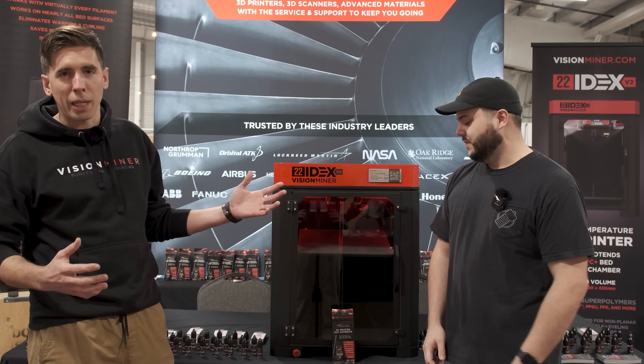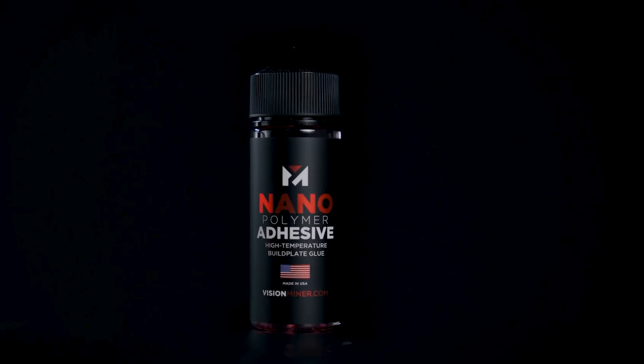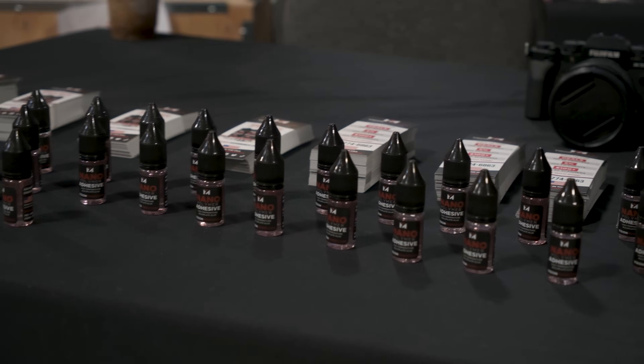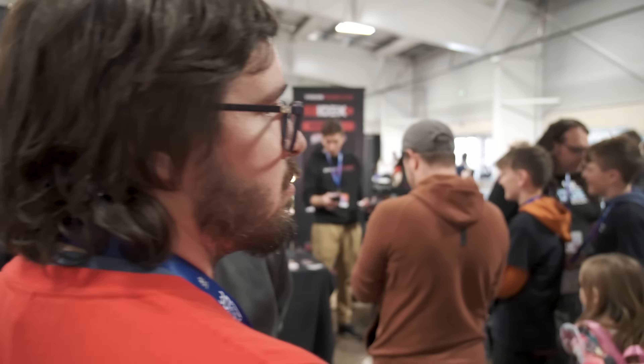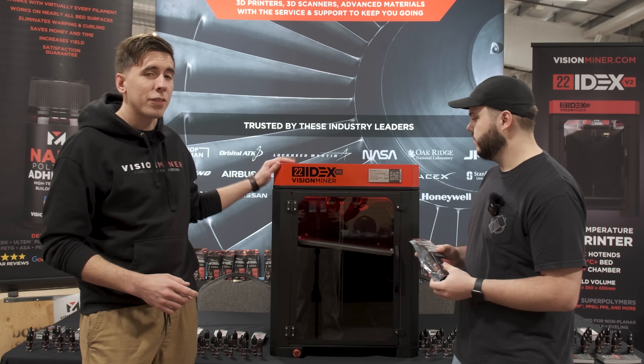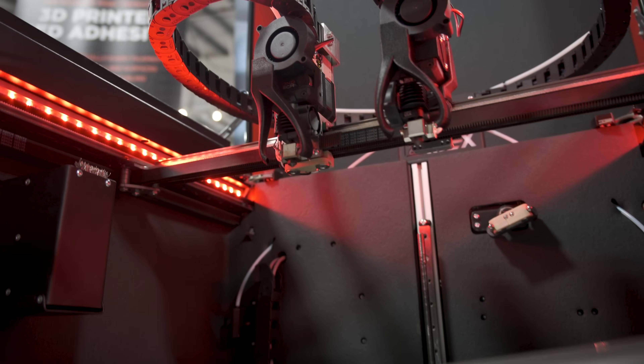We are here at Rocky Mountain really showing off our nano adhesive because that applies to everybody in the 3D printing market — literally every machine, every material, except for a couple like polypropylene. It's a lifesaver, and so many people have come up and said thank you. We also wanted to show off our industrial high-temperature 3D printer here because it's just awesome technology.